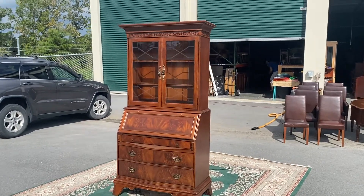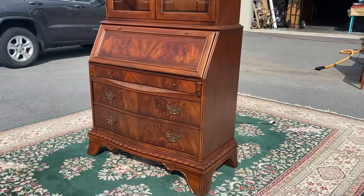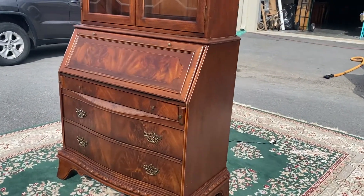Look what we have here. It's a modern secretary. I know what you're thinking — it looks like a vintage antique piece. Well, you're right, but it's not. It's a more modern piece.